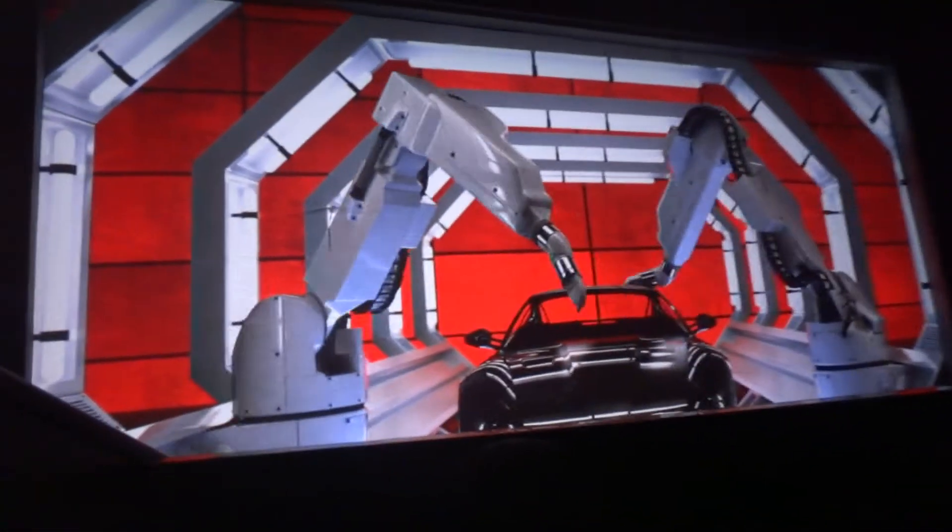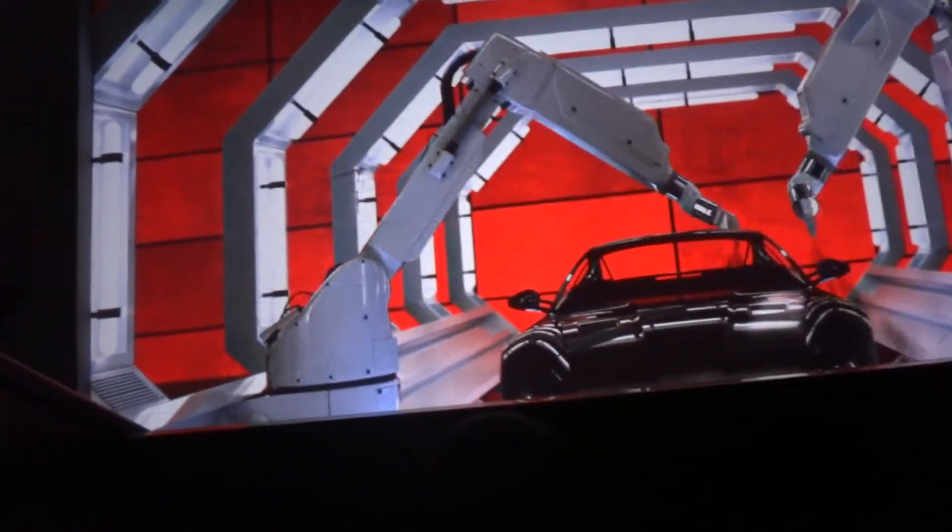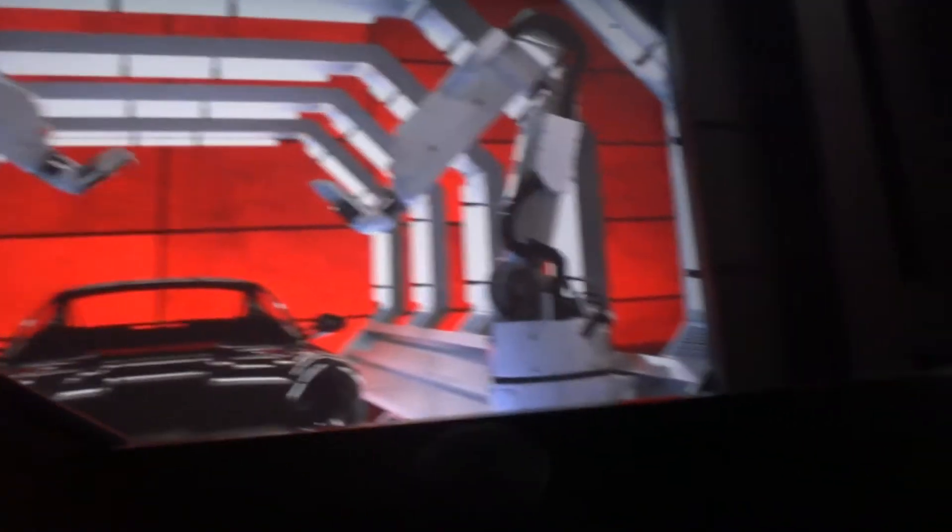Then it's the turn of Ferrari's graceful robots, who paint the car in the customer's chosen color. The customer can choose from a range of proposed colors or ask for any color he desires.